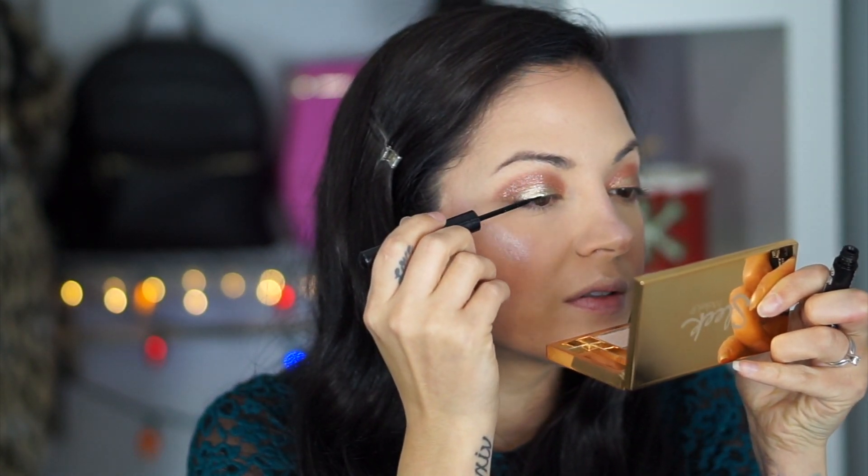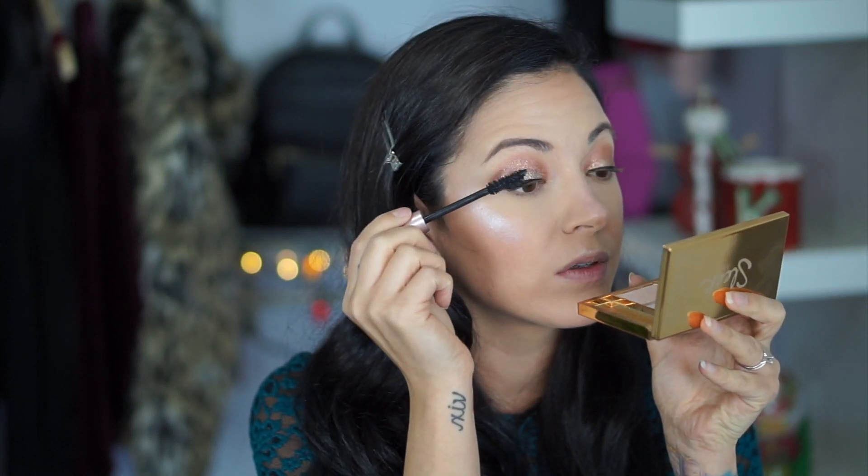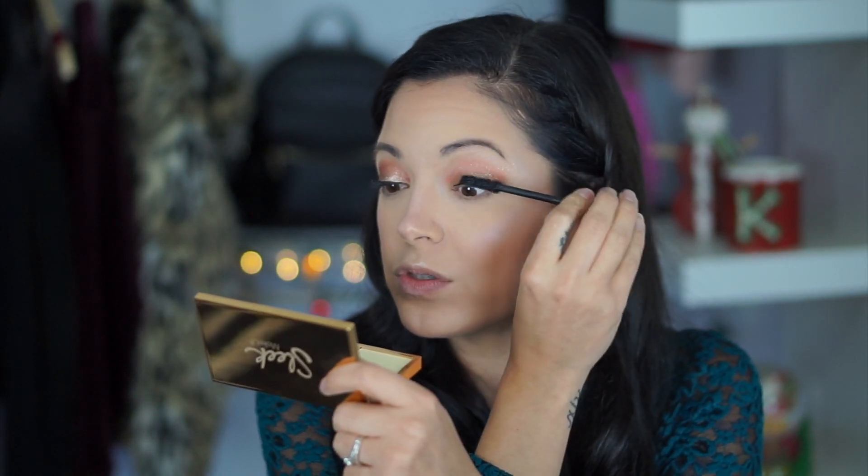I'm going to take this NYX Black Liner — the one I always use — and just line your eyelids. Now I'm going to put on some mascara. This is L'Oreal Voluminous Lash Paradise, which is the dupe for Too Faced Better Than Sex Mascara — it's pretty good too. And you could always just do mascara, but I am going to put some lashes on, of course.